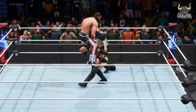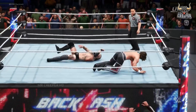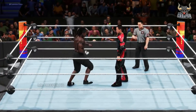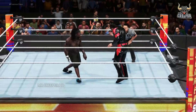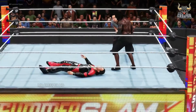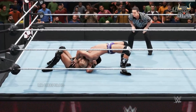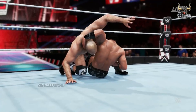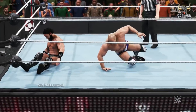Off the rope — nice leapfrog. And again. Oh, what a back elbow. What a series of strikes. Setting up — looks like a Northern Lights suplex. Beautiful. Rolls through. What's next? Brain buster.